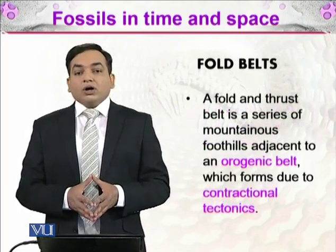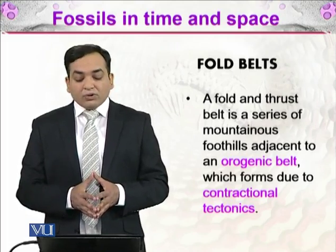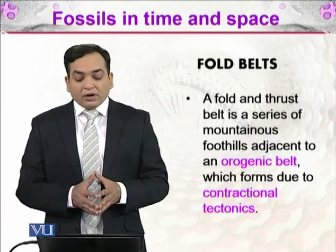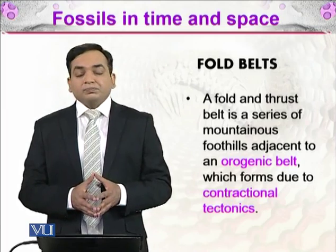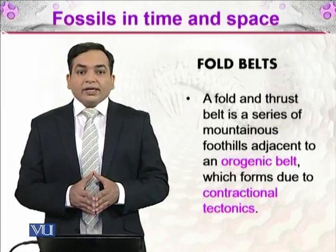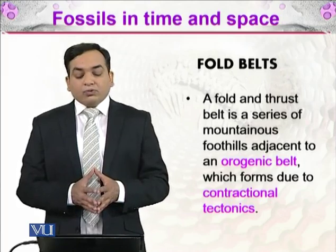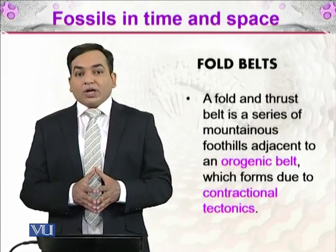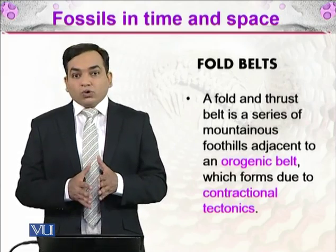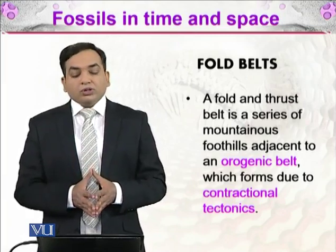A fold and thrust belt is a series of mountainous foothills adjacent to an orogenic belt, which forms due to contractual tectonics. When two tectonic plates collide, they form mountainous ranges, and folds and thrusts are the results of that collision. The resulting folds in the surface of the earth are called fold belts.